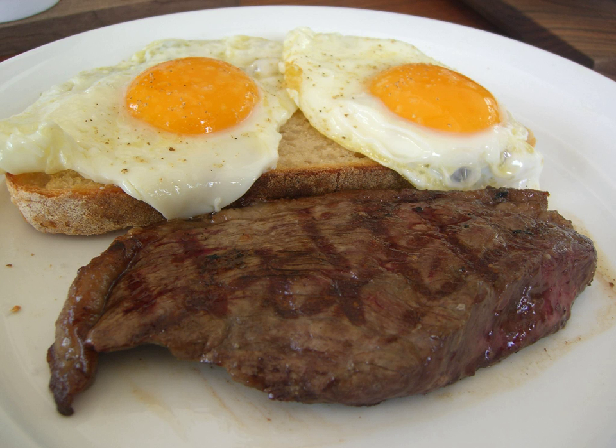Variations include steak and egg sandwiches, open sandwiches and steak and eggs benedict. A version of steak and egg salad utilizes greens such as arugula, poached eggs and steak.